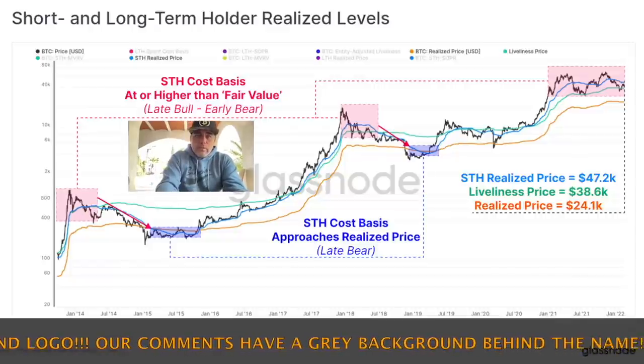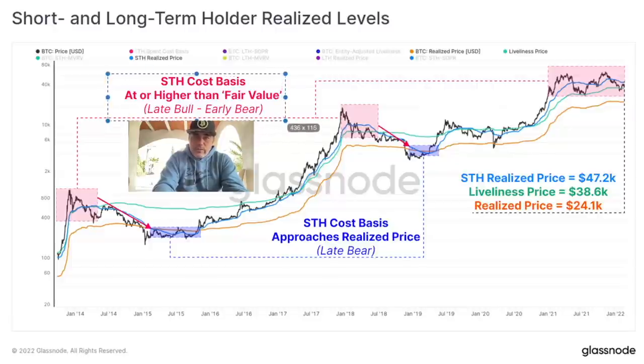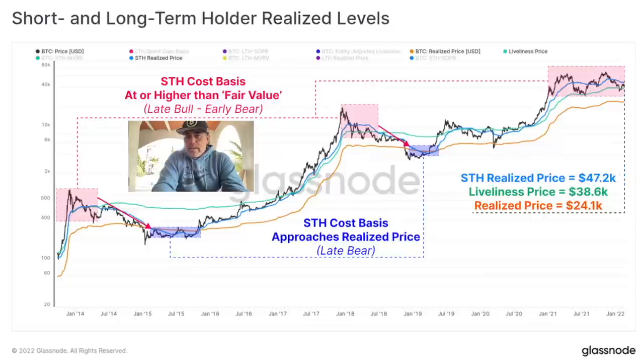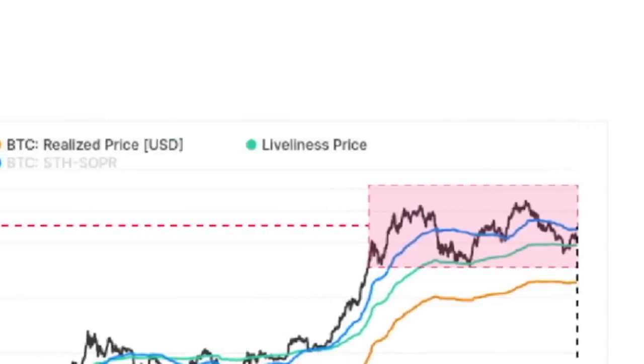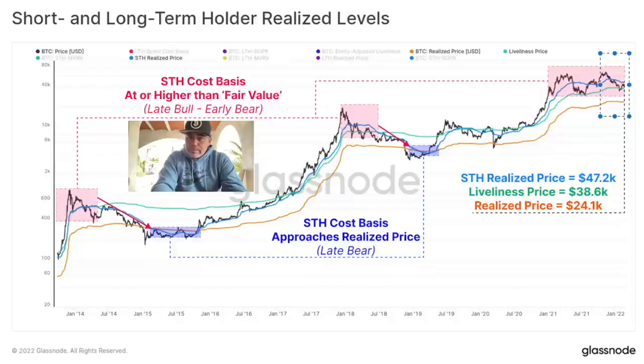This chart shows the short and long term holder realized levels. The short-term cost basis higher than fair value is shown in the pinkish areas, and the short-term cost basis approaching realized price is in the blue areas. The short-term holder realized price at the moment is 47.2k, the liveliness price is 38.6k, and the realized price is 24.1k. These three lines — blue, green, and orange — have historically been support lines for Bitcoin's price.